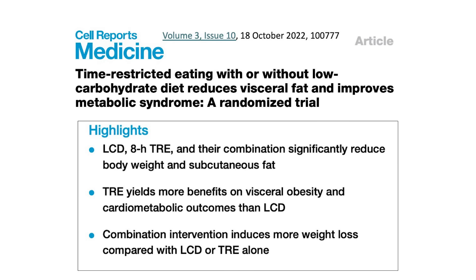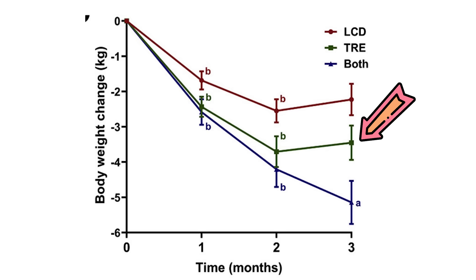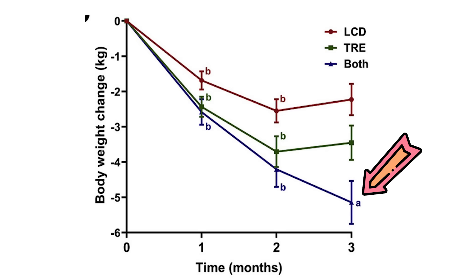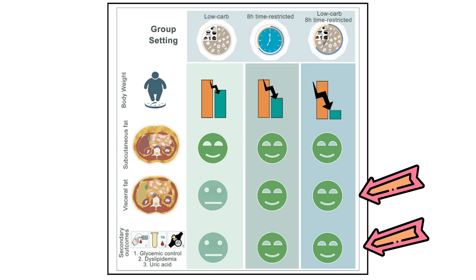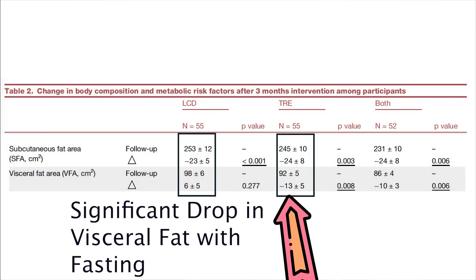More recent data from 2022 shows that time-restricted eating, with and without a low-carbohydrate diet, reduces visceral fat. In this randomized controlled trial, a low-carbohydrate diet alone produced weight loss but not much visceral fat reduction. Time-restricted eating did a bit better, and combining both was best — you see weight loss, visceral fat decrease, improved blood sugars, dyslipidemia, and uric acid. There was actually no significant change in visceral fat area with the low-carbohydrate diet alone, but fasting produced real reduction.